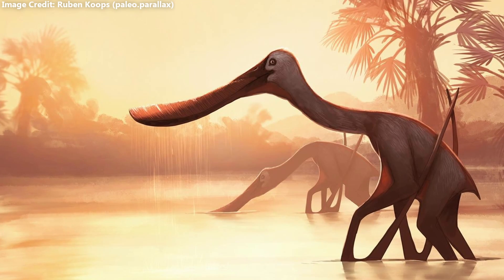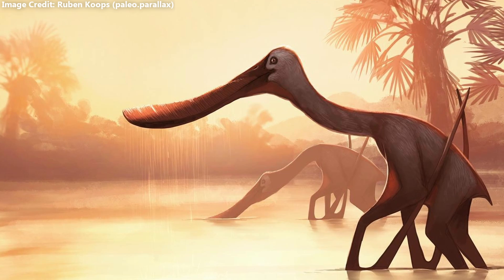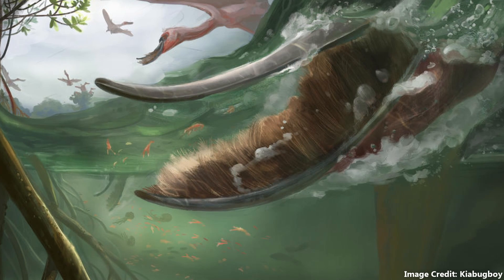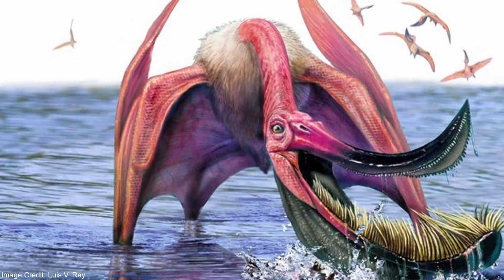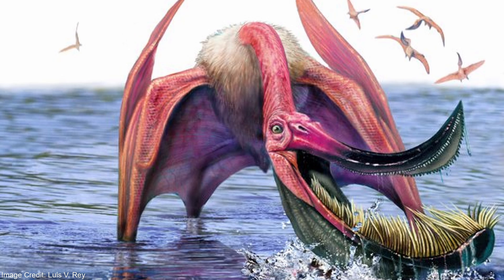When people think of the age of reptiles, filter feeders are rarely what comes to mind, but Mesozoic ecosystems were no less complex than those of today. Pterodaustro had some of the most bizarre and specialized teeth in the entire animal kingdom, turning them into structures analogous with baleen. While it may not be among the most well-known pterosaurs, Pterodaustro was without a doubt one of the most spectacular of the flying reptiles. Thank you for watching, and a thank you to the narrator for narrating this video. If you enjoyed it, please remember to hit the like button and subscribe if you'd like to see more.